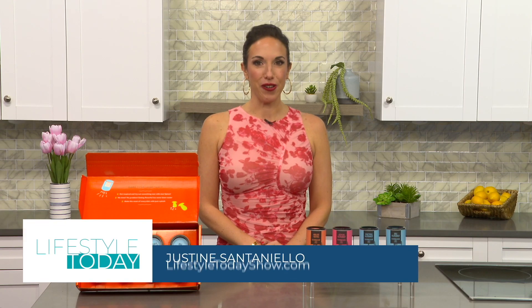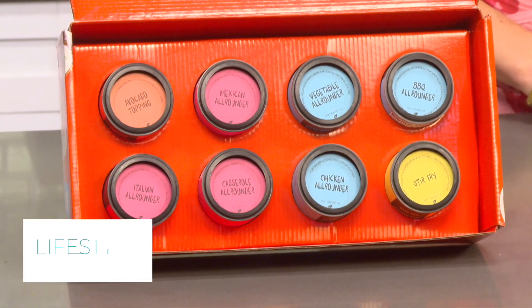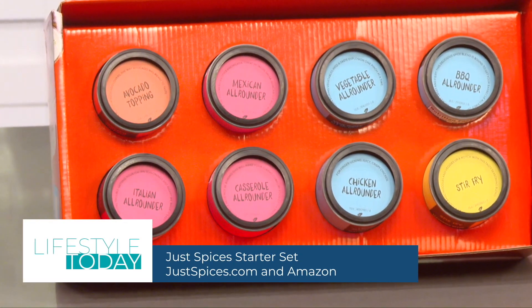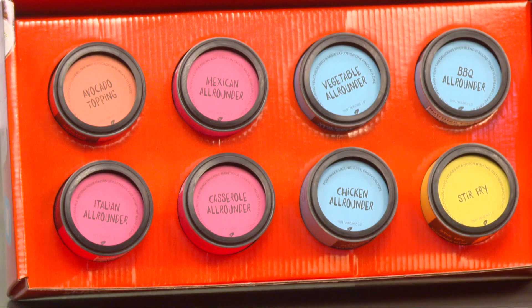If you're looking to declutter your spice cabinet and make ordinary dishes extraordinary, Just Spices spice blends are the perfect spring cleaning and cooking hack for you. The Just Spices starter set is my favorite because it makes it easy to experiment in the kitchen and add delicious flavor without having to invest in a pantry full of spices, saving you time, money, and cabinet space. The spice containers are colorful so they're easy to find, and stackable so they're space-saving.